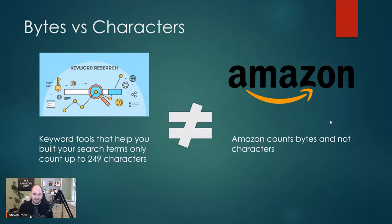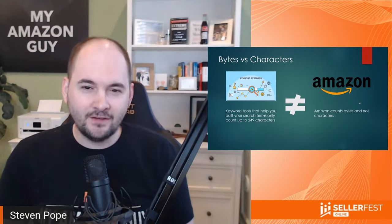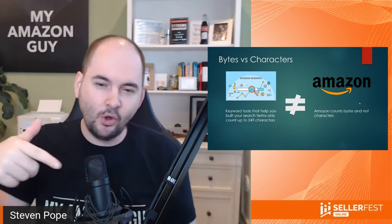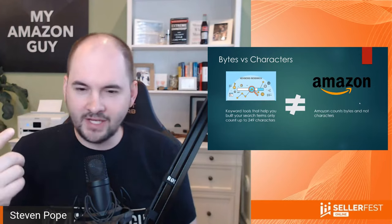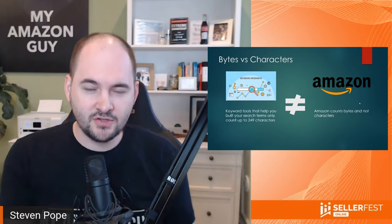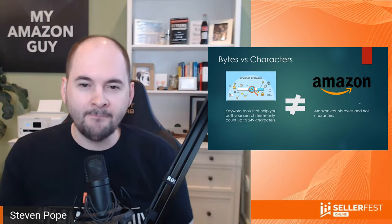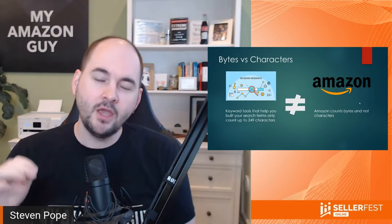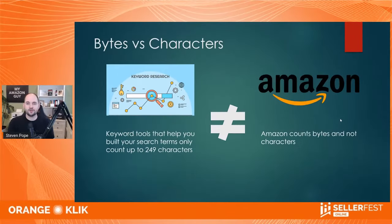What's the difference between a byte and a character? A byte doesn't count spaces. And anything on a character that has multiple lines — like an N with a tilde over it — actually counts as multiple bytes. So if you have Asian script, Chinese, Korean, or similar inside of a search term field, one of those characters could count as three bytes. But in terms of US English, the search term field, if you were calculating 250 characters, there are about 30 extra letters you could have fit in.